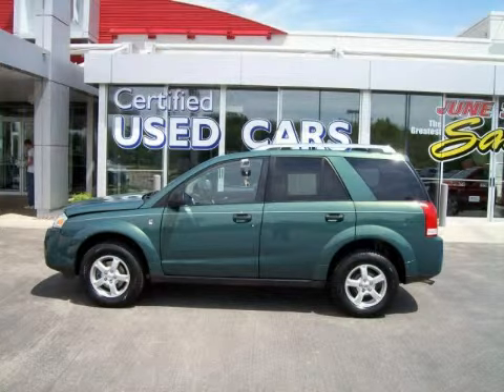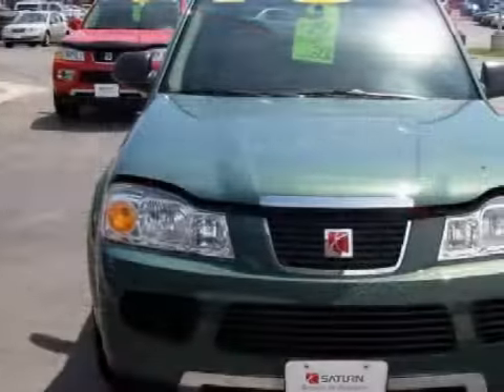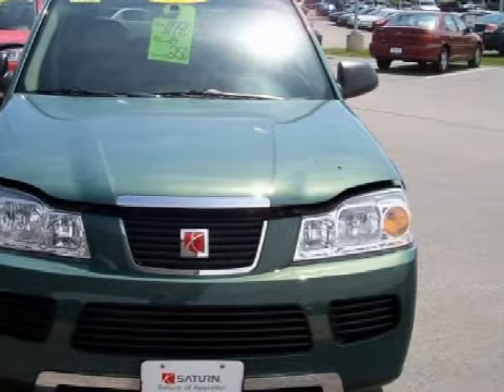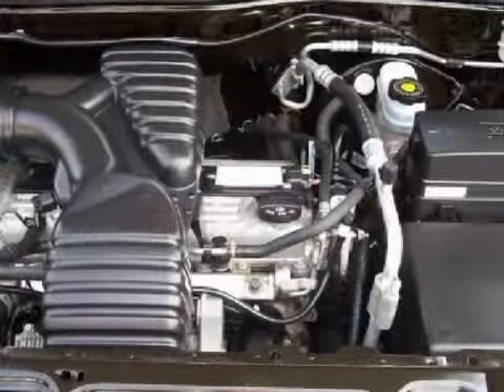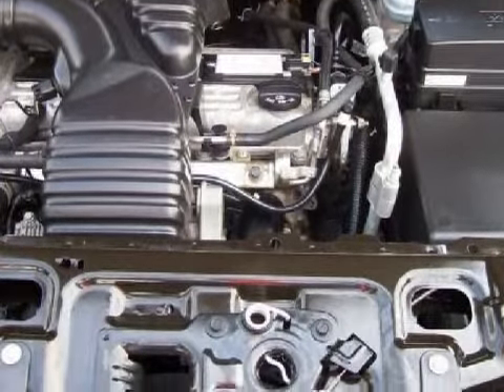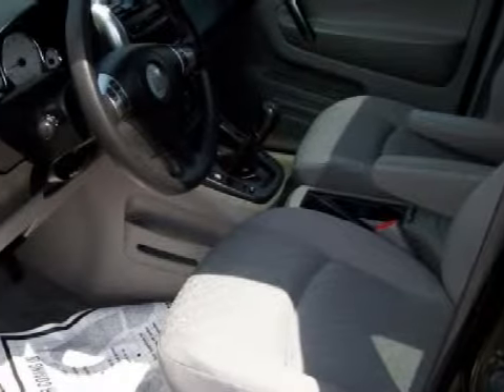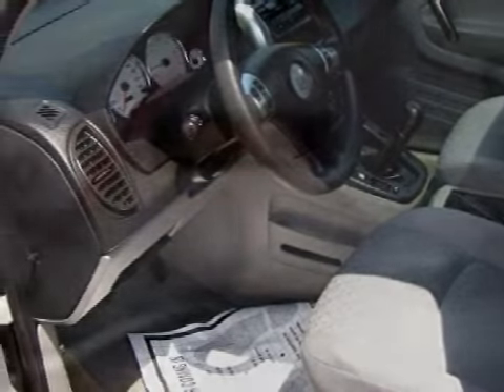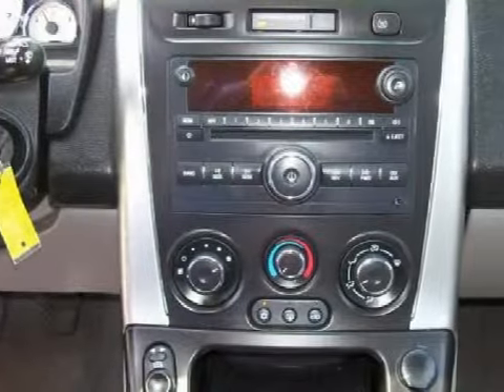This spacious 2006 Saturn Vue is equipped with a powerful 2.2-liter inline four-cylinder engine, a reliable manual transmission, the safety and efficiency of front-wheel drive, and has only 26,785 miles. Its electronic and entertainment features include an RDS audio system with AM/FM radio and a CD player, a six-speaker cabin sound system, and remote audio controls.